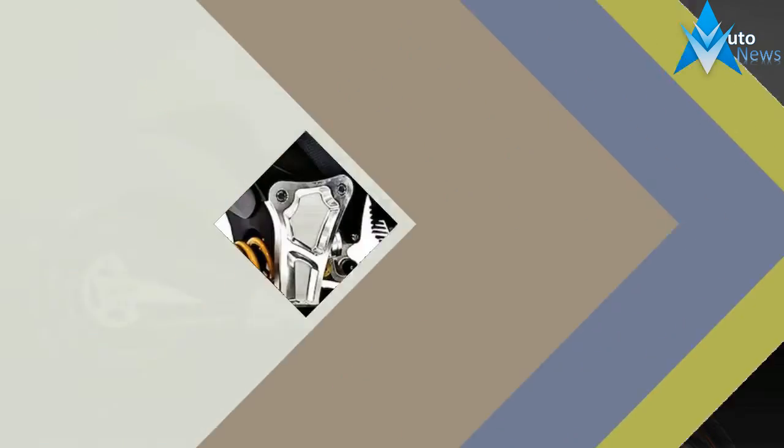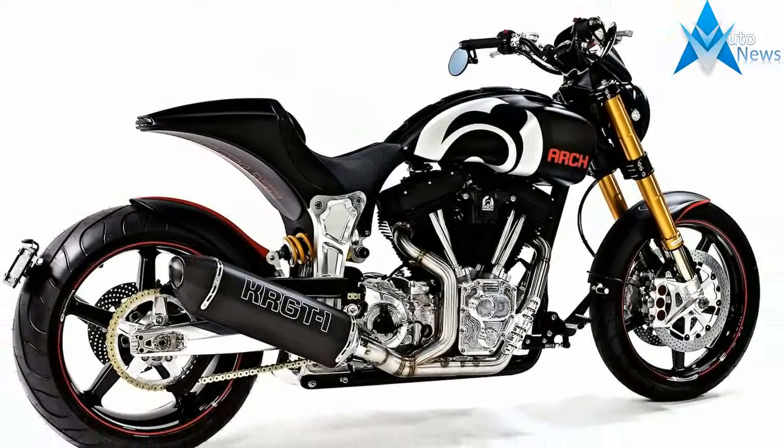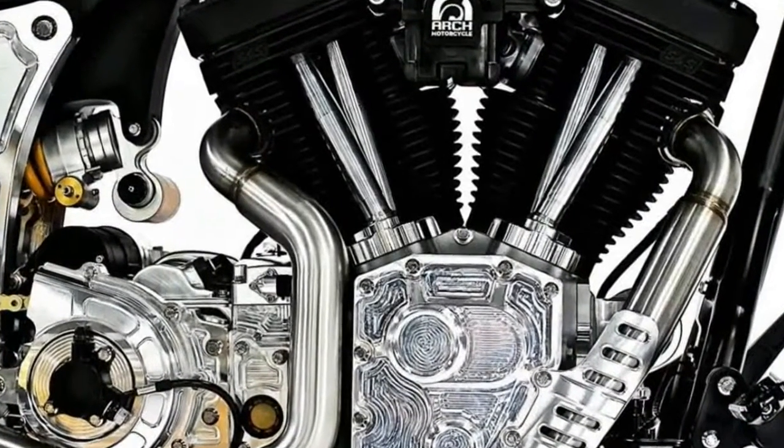For the 2018 model year, Arch has focused on ergonomic refinements, including a new plusher seat. In comparison, the seat accommodations appear to be far more inviting with the addition of a soft butt stop.